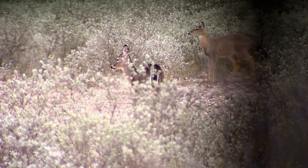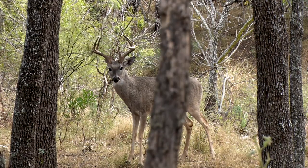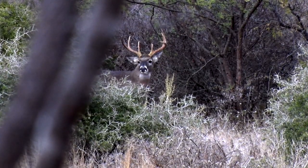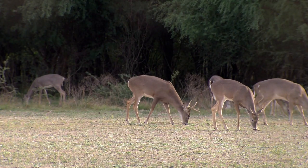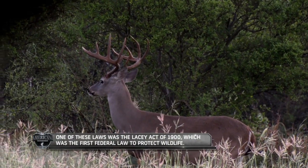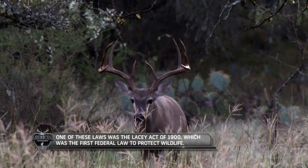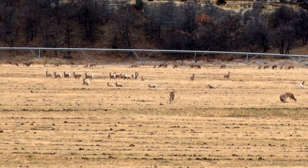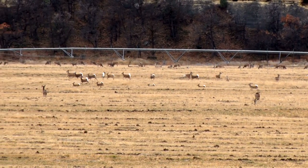Thanks to immense conservation efforts led by hunters and wildlife enthusiasts alike, which included passing legislation and enacting wildlife management programs, whitetail deer populations have recovered and they're now the most sought-after game animal in North America, with nearly 30 million whitetails roaming across the nation.